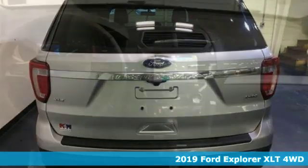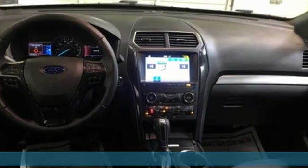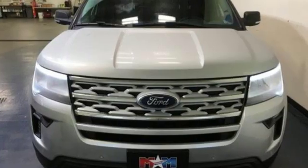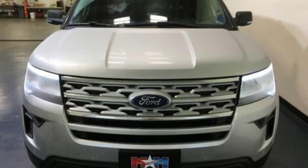It's well equipped with the features you need: Bluetooth streaming audio, power heated mirrors, leather steering wheel, rear parking sensors, intelligent access key, and manual tilting steering column.